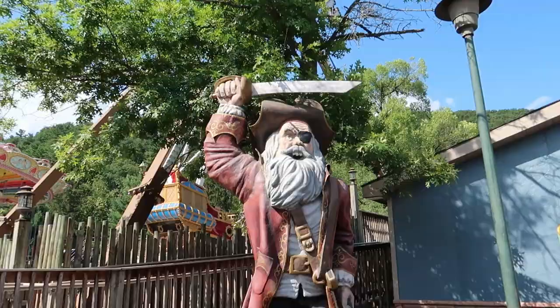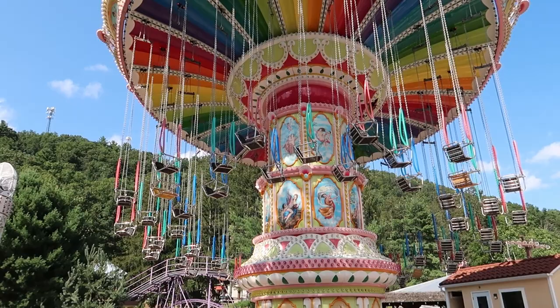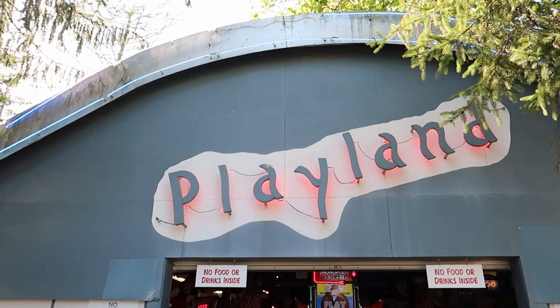Just check out this big pirate right here. This ride is not running, but just look at how beautiful this is - the colors and all the artwork on it. It's beautiful. Right here we got an arcade. Look at that all lit up with all the neon. I love me a good arcade. Let's go take a look inside.